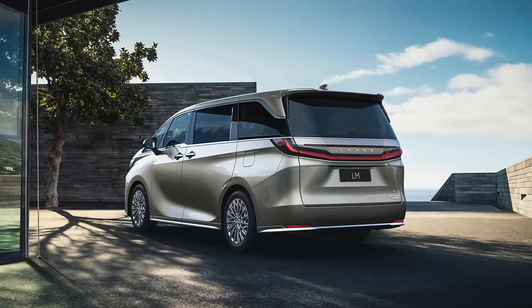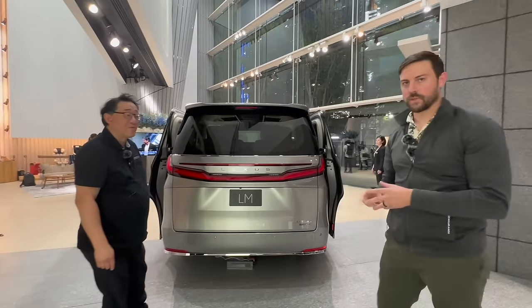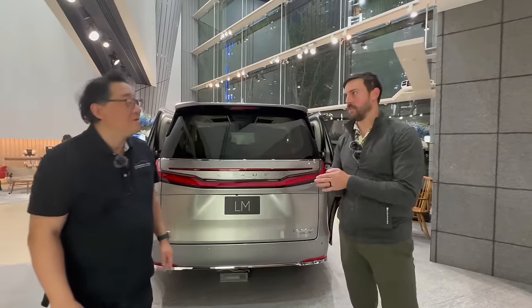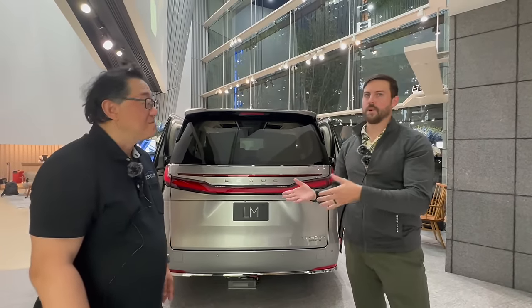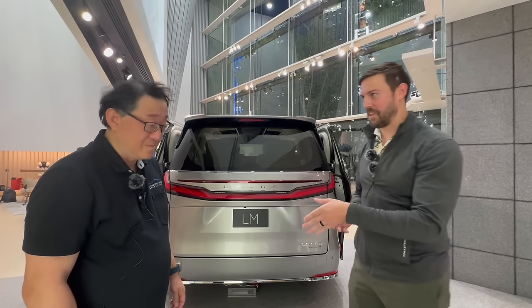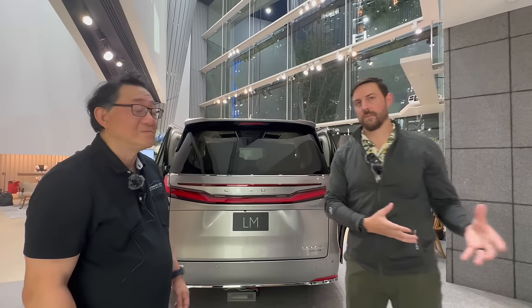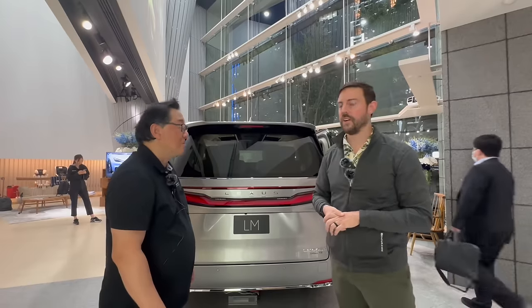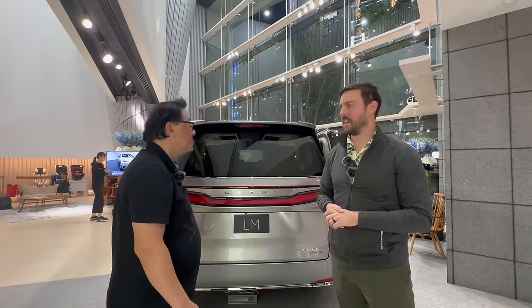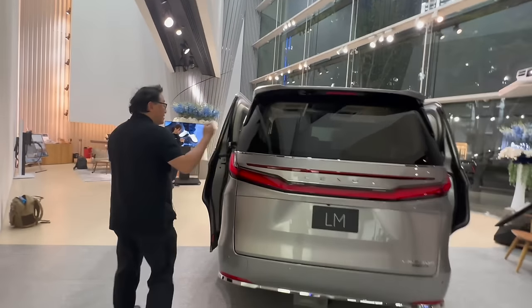Let's take a look at the back end. I want to talk about the LM 500h powertrain. It comes in two different powertrains. The 500h is actually very familiar — we've seen it in Toyota products and more recently in the RX 500h. It's a turbocharged 2.4-liter mated to a six-speed automatic, and between that there's an electric motor to help power the front end, plus a separate electric motor in the rear to power the rear wheels. So you have a total combined output of around 360 horsepower. Not only is this fuel efficient, it's got a lot of power as well.